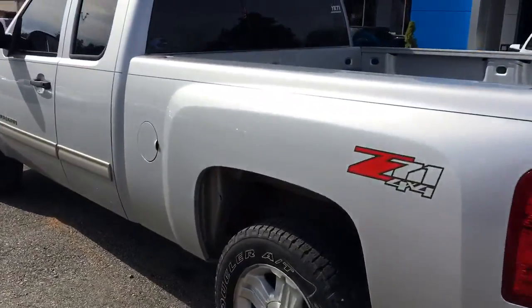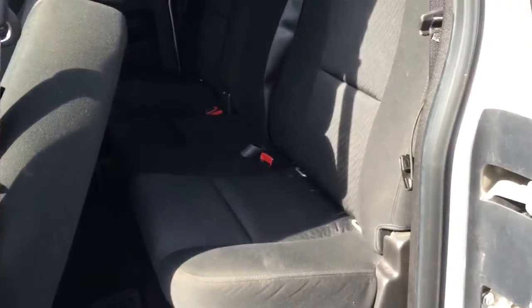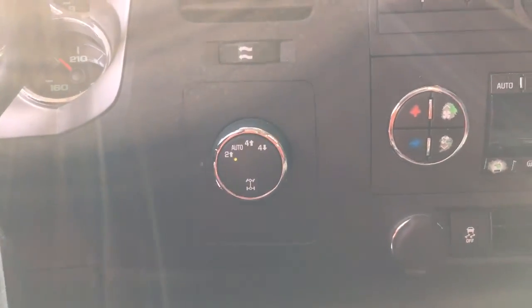It is the Z71 four-wheel drive. The rest of the truck looks really good though. 75,591 miles. Got your OnStar, exclusive to General Motors, and automatic four-wheel drive.